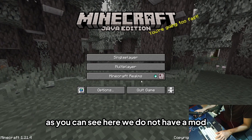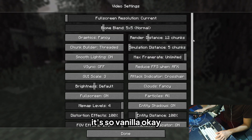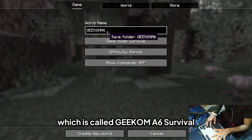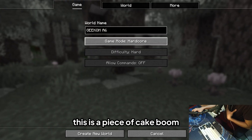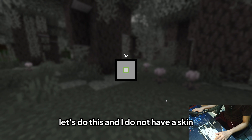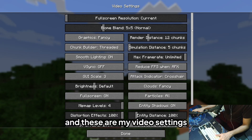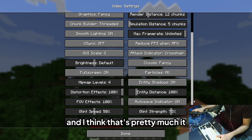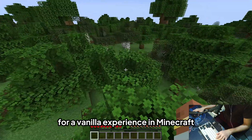As you can see, there are no mods installed. We're creating a new world called Geekom A6 on survival. Video settings: V-Sync off, render distance 12, unlimited frame rate for uncapped FPS, and graphics set to fancy.